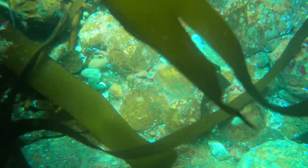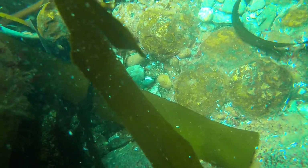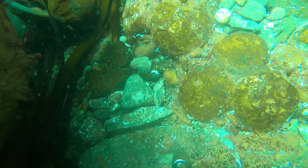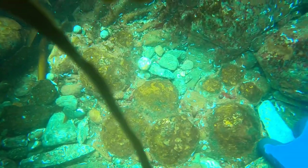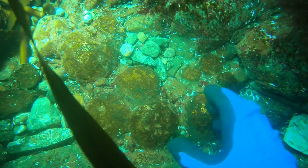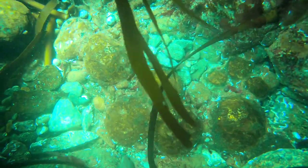It must also be mentioned that this wreck site is a protected wreck and the site is managed by Historic England. Both myself and Dave have visitor licenses for this site so that we can monitor what is left of the ship remains, including these round iron shot and lead musket balls.